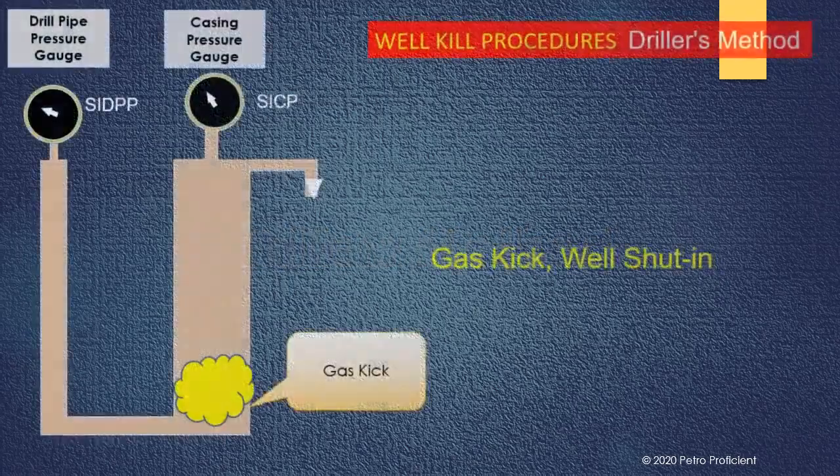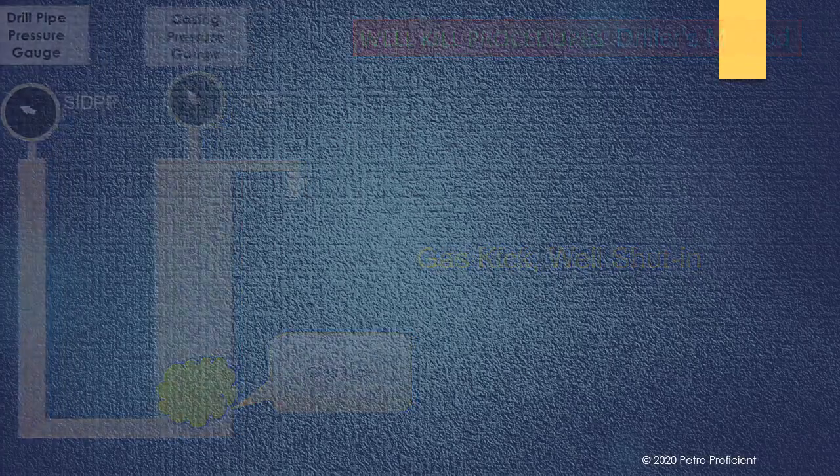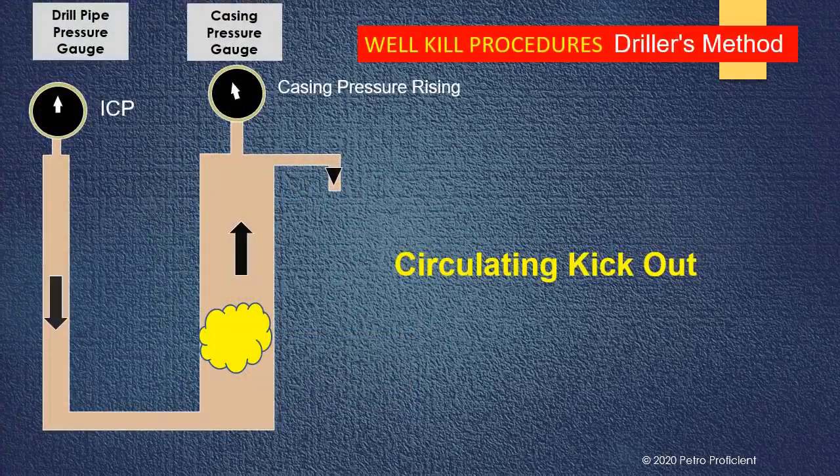Let's see this illustration for driller's method of well-kill procedure. The smaller leg in the illustration represents the drill pipe and the bigger leg represents the annulus. The diagram shows a gas kick and the well is shut-in. The driller records the initial shut-in drill pipe pressure and shut-in casing pressure — the pressure needs to be stabilised before the final readings are recorded. After recording the SIDPP and SICP, the driller initiates the first circulation with the original mud present in the well to circulate the influx out.